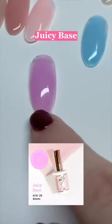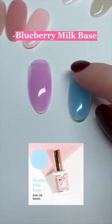And then of course, everyone voted for this sheer purple, and so many people voted for blueberry milk base.